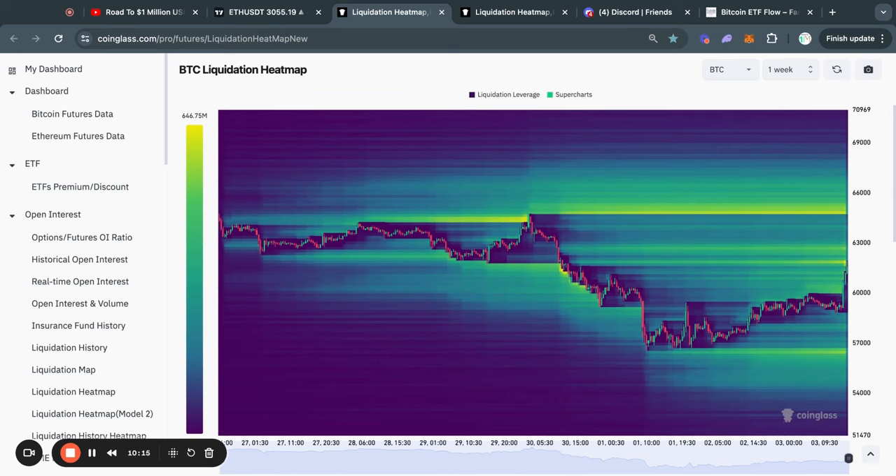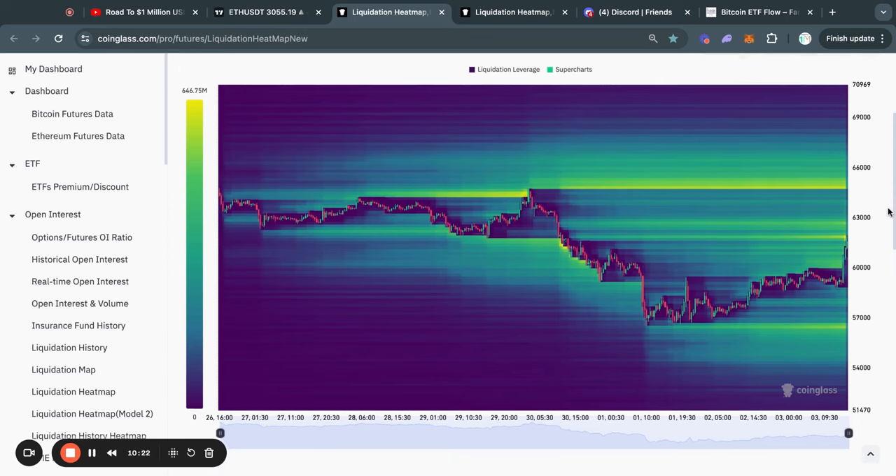Now taking a look at the Bitcoin liquidation heatmap on the one-week timeframe. This is a very relevant chart because typically the Bitcoin price gets attracted to where there's most liquidity — where you see the most yellow areas on this chart. Right now on the one-week timeframe, there's liquidity to the downside below 57k, and there's also a lot of liquidity to the upside above 61.8k. We have actually taken out this level of liquidity at 61.8k, meaning that a lot of people that were shorting Bitcoin just got liquidated there — about $650 million worth of shorts. So the next big bucket of liquidity that the price might get attracted to is all the way up at about 64.8k.